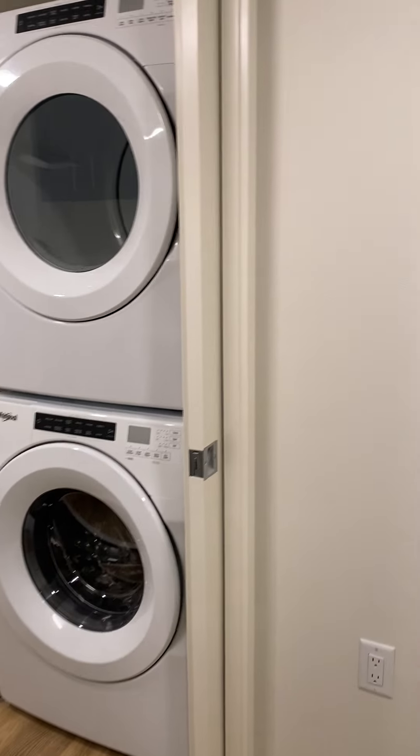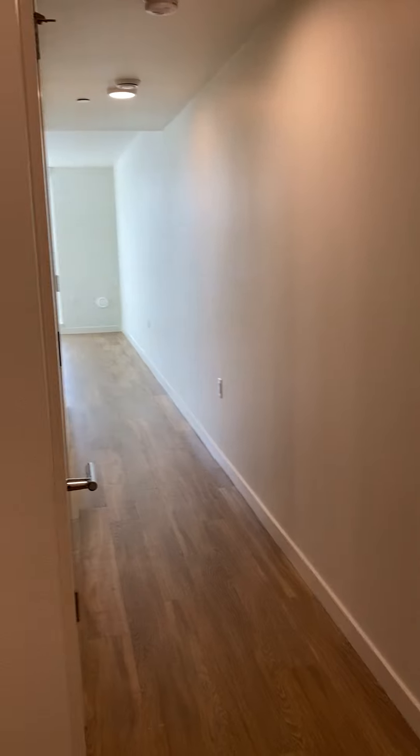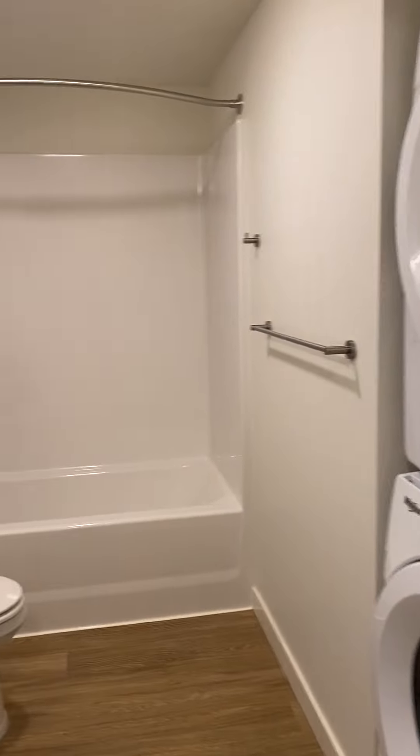We're going to take a look inside our 591-square-foot traditional one-bedroom floor plan. As soon as you enter the home, to your left you have your bathroom.